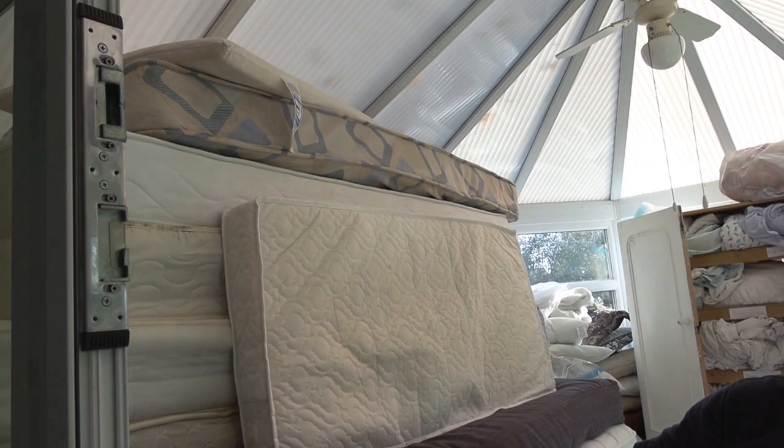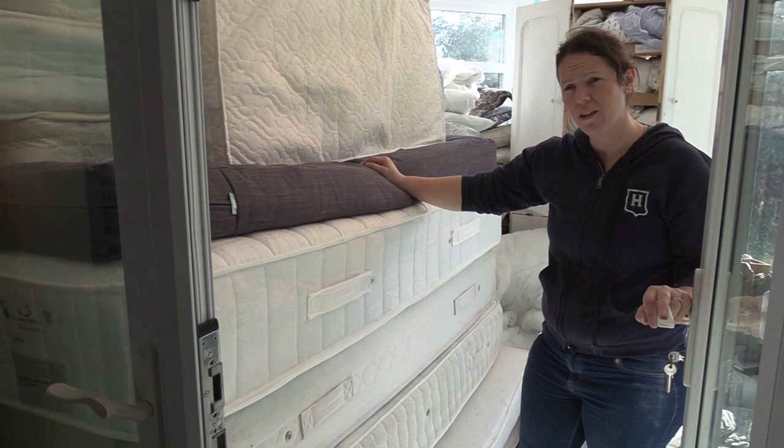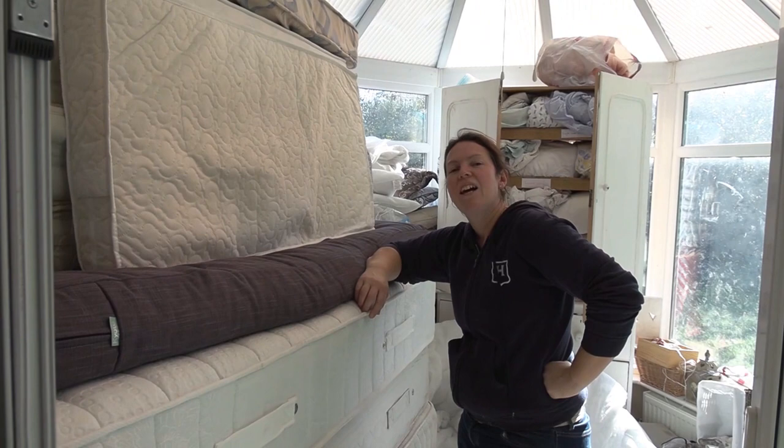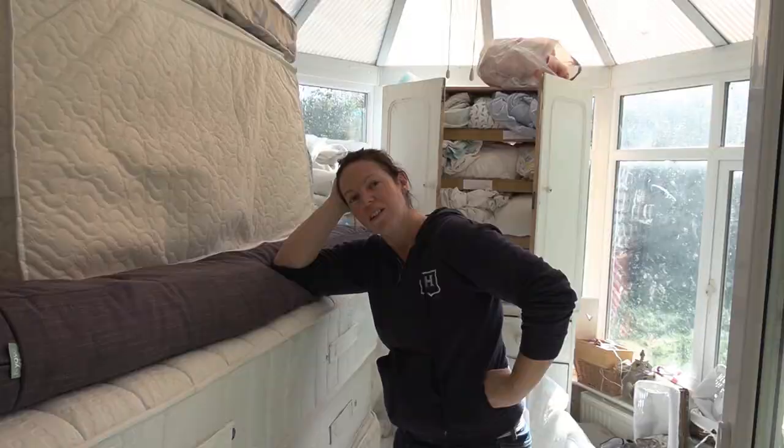So that is now every mattress we own — thirteen mattresses. And you know what the good news is? You've got to take it all out again in another four months. Oh yeah, it's going to go really quickly, isn't it? It always does, because you've got so much stuff to do. I know, and we're in November already.